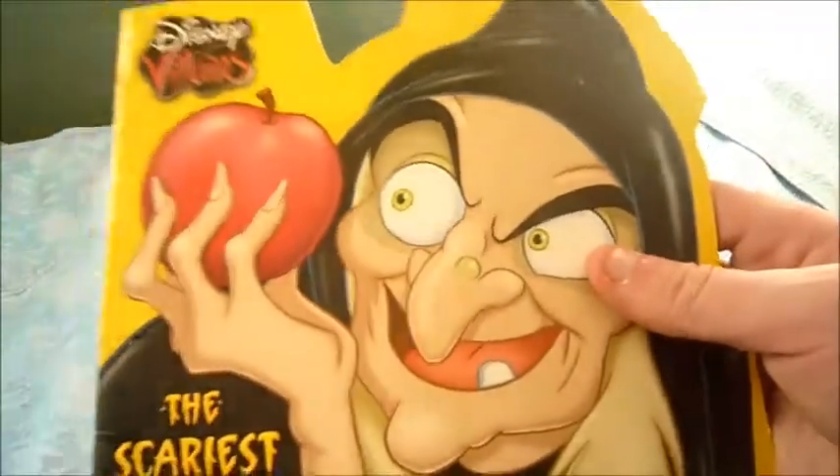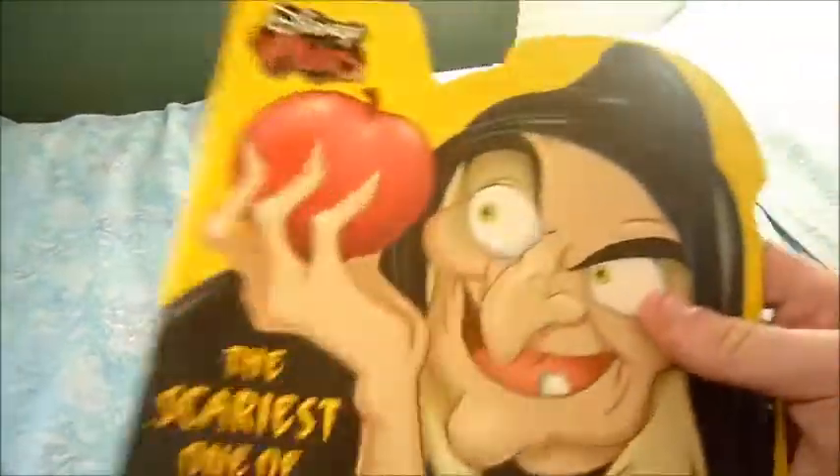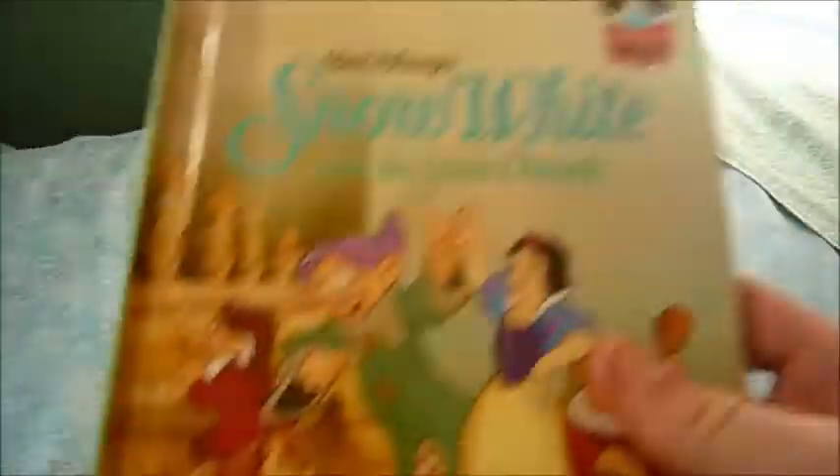Then I got these two books. The scariest one of all — it's pretty much just about the evil queen who wants to win a costume party. And then this Snow White book. I'm trying to build my Snow White book collection.